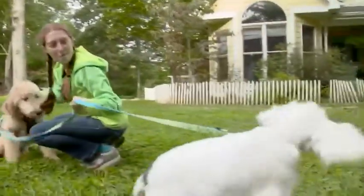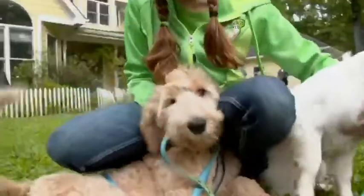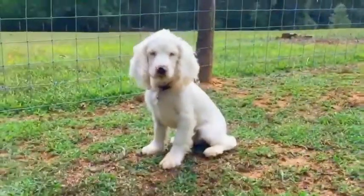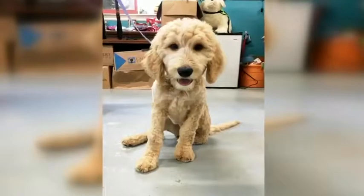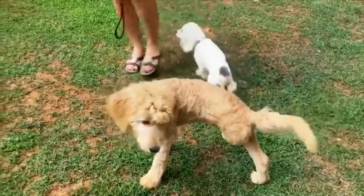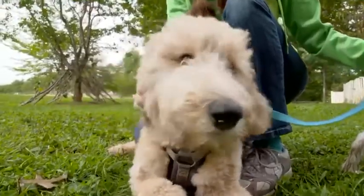We primarily rescue deaf, deaf and blind dogs, and amputee dogs. If they have the right personality for it, we train them to be therapy animals. Buttons is an amazing little Cocker Spaniel puppy. She is deaf and vision impaired, but it doesn't slow her down one bit. Sophie is a happy-go-lucky Goldendoodle puppy who came to Green Dogs Unleashed needing to have her leg amputated. She has just become the most friendly, outgoing puppy that we have seen here.